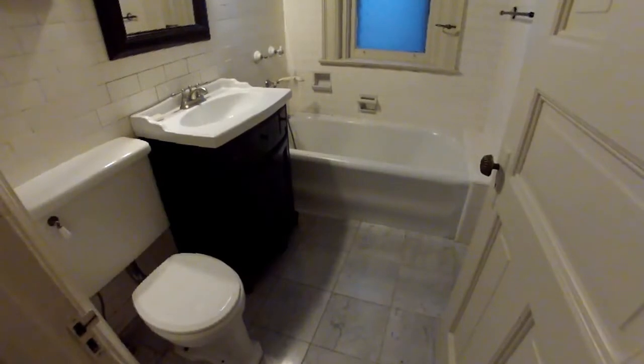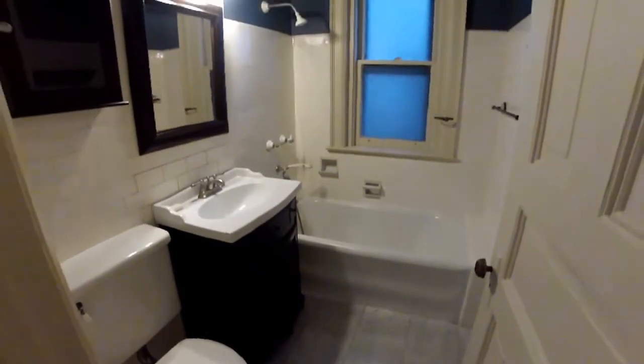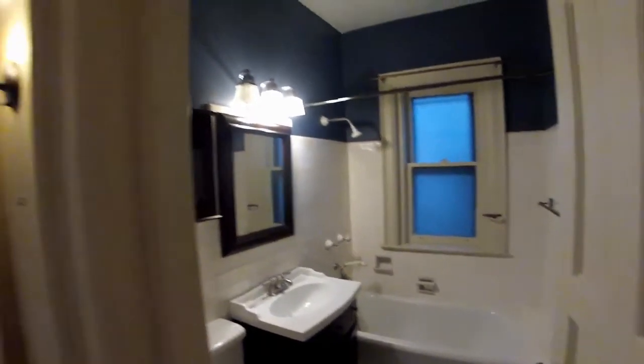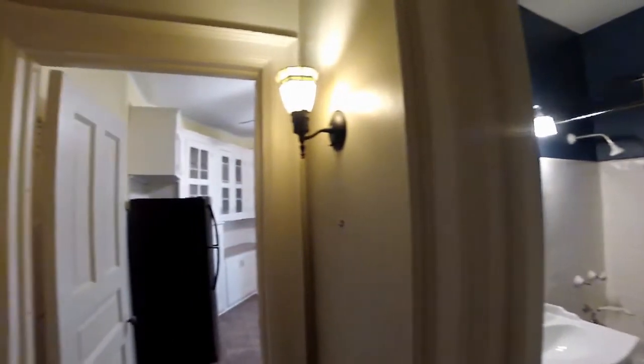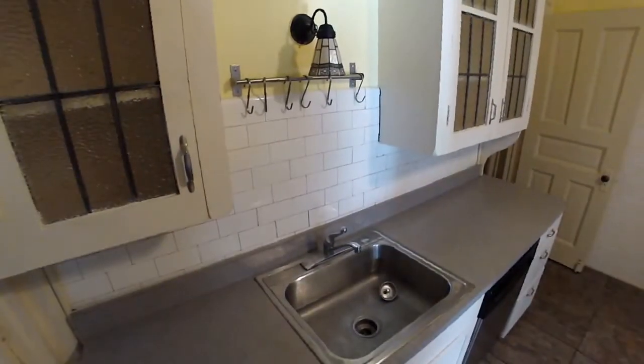The full bath is immaculate with stone look foot tile floor and subway tile walls. The kitchen is roomy at 12 by 11 and has stainless steel appliances.